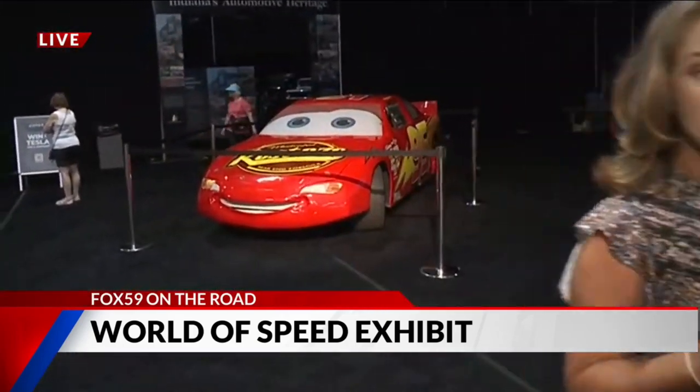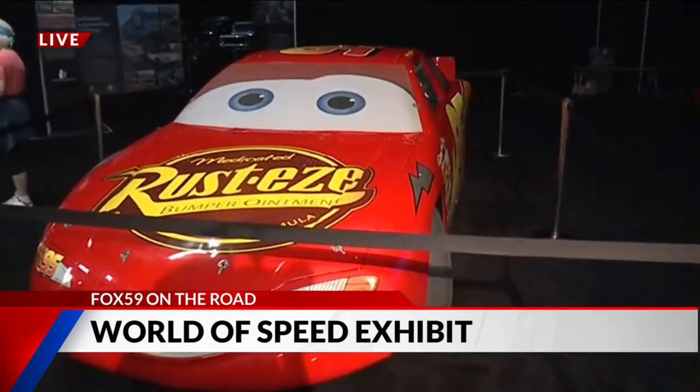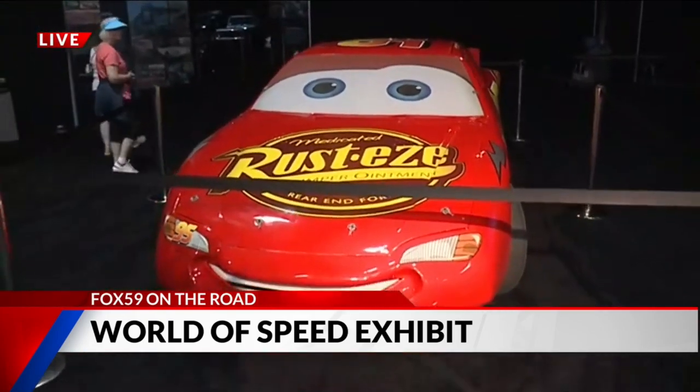Coming up later in the month, the Scooby-Doo van is going to be here as well. So don't miss this — the World of Speed. I'll send it back to you.